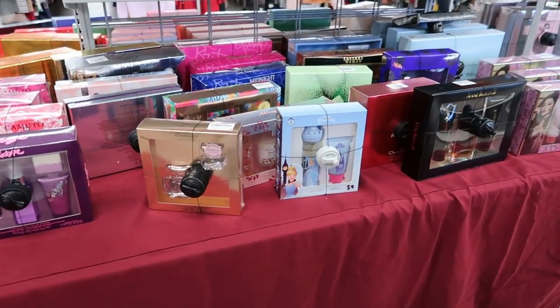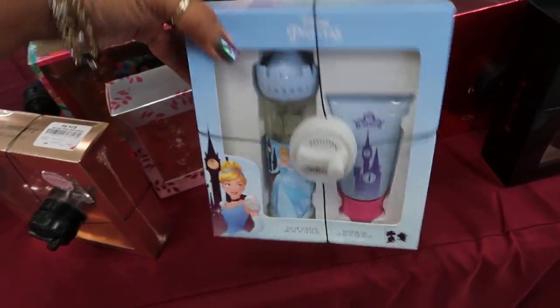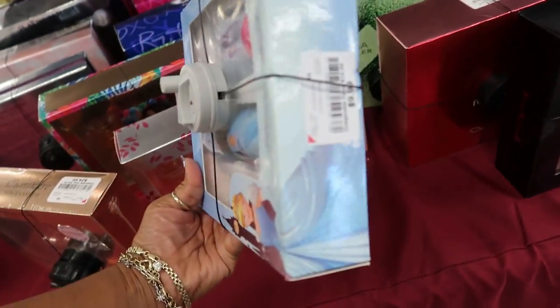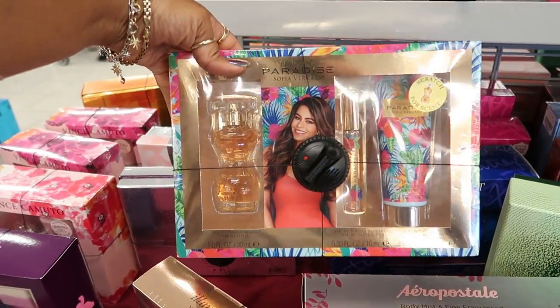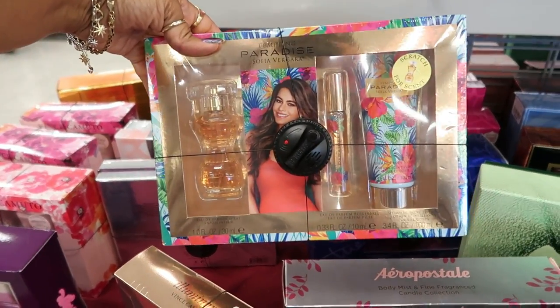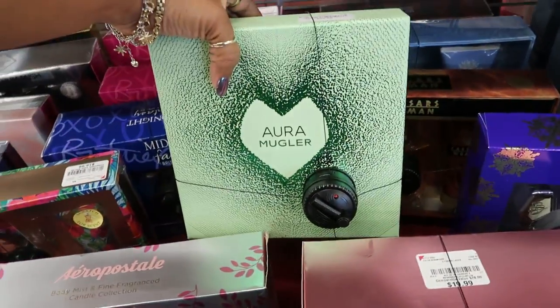That's going to be it for today in Burlington, just scanning through the little gift sets. Disney Princess — that's $9.99. Sophia Vergara — her little set is $16.99. Well, I hope you guys enjoyed this.